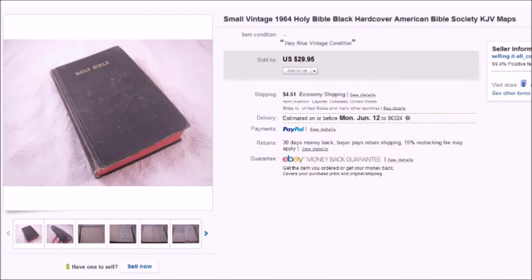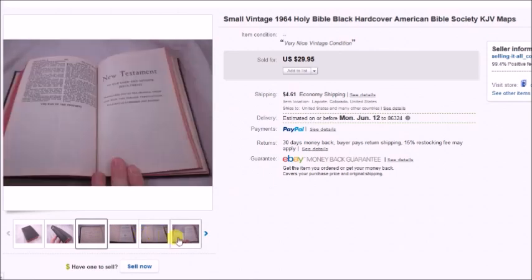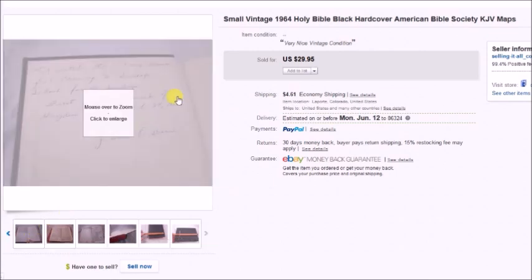Here's another vintage Bible that sold — this is a 1964 Bible, just a Holy Bible by the American Bible Society. It did have an inscription in it but was otherwise in nice condition. I paid $2.50 for this and it sold for $30, so my profit was $24.09.